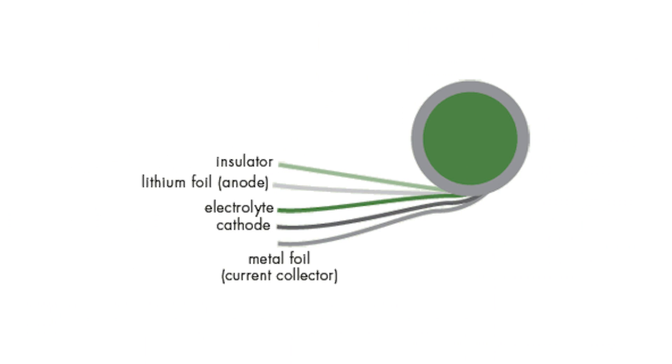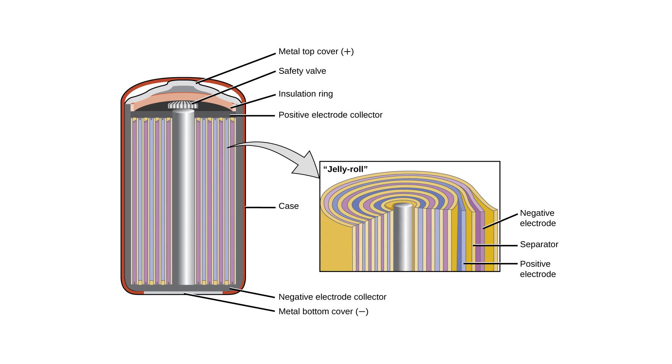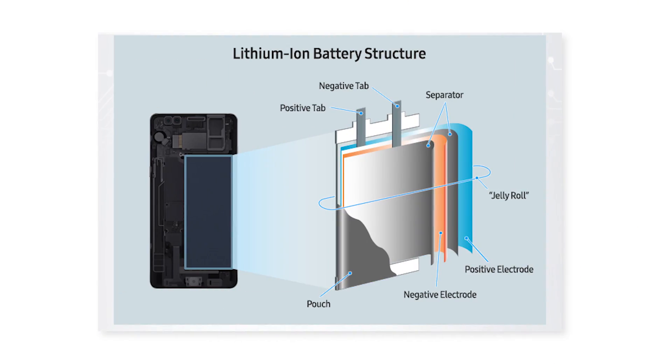Looking specifically at lithium ion batteries for the Note 7, they used what is known as a jelly roll design. This is where the anode, cathode, and separator are layered in basically one long strip and then rolled up. Depending on the shape — like the cylindrical batteries you might typically see — it looks like a jelly roll, and that's where it gets its name. In this case, the battery is kind of like a flattened jelly roll.